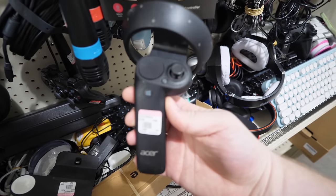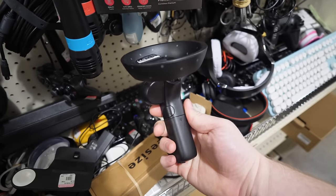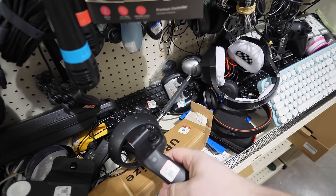Wow, I had no idea that Acer branded VR gear. This is probably made by one company and rebranded by a whole bunch of different OEMs, but it's still very weird to see the Acer brand on a VR controller.